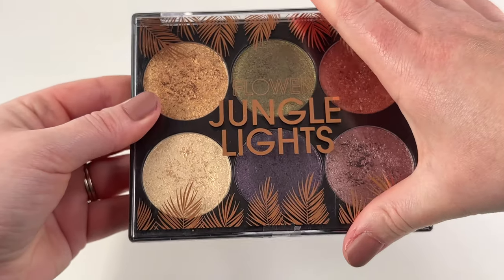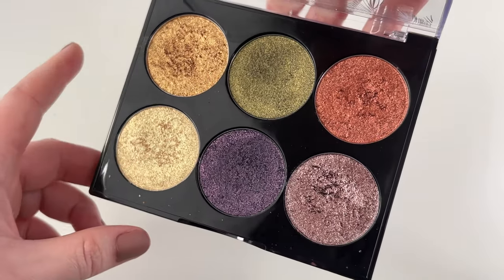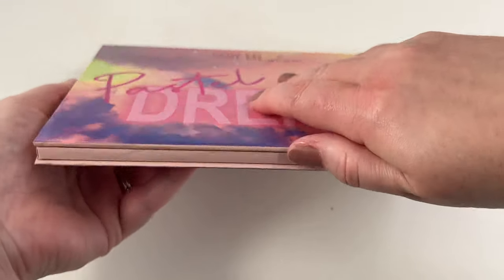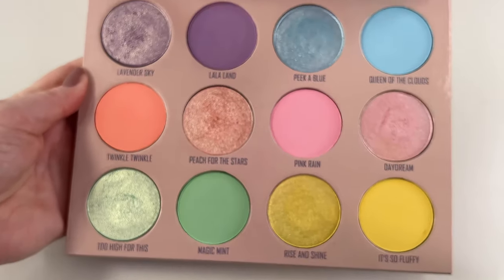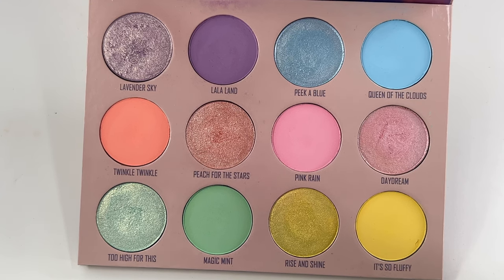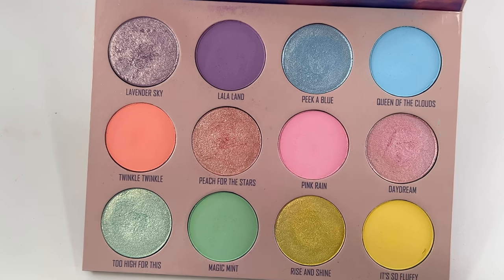We got one from Flower Beauty — this is their Jungle Lights palette. These shimmers are just absolutely to die for. I definitely want the other one as well. Then we have one from Gimme Glow — this is their Pastel Dreams palette. This is a pastel dream in a palette — I understand why they named it that. The mattes are beautiful, the shimmers are gorgeous. I love this palette.